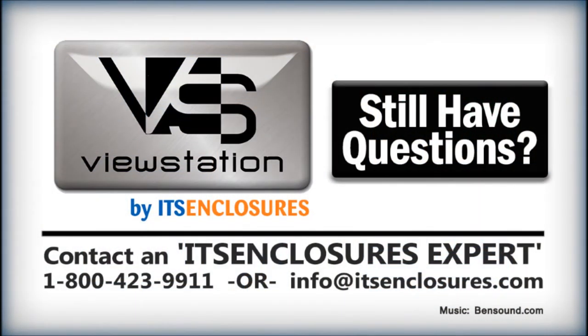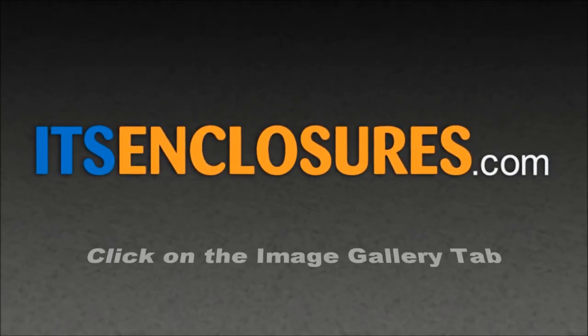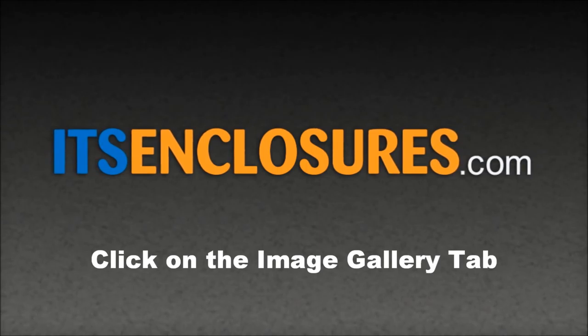Still have questions? Contact ITS Enclosures by phone, email, or visit ITSEnclosures.com and click on the Image Gallery tab to see all of our installation pictures.